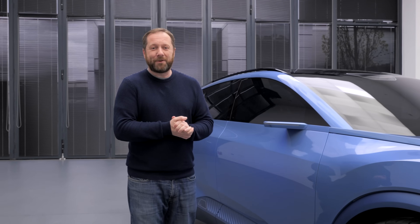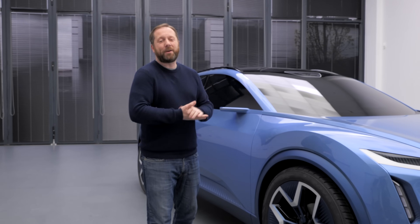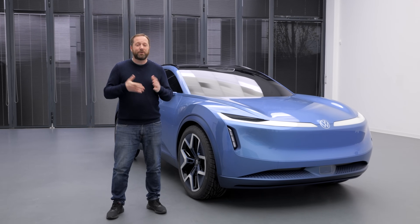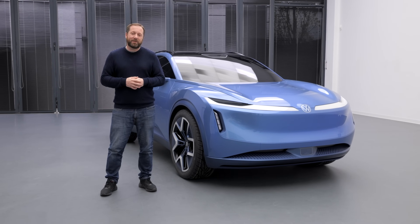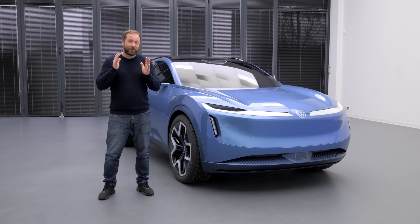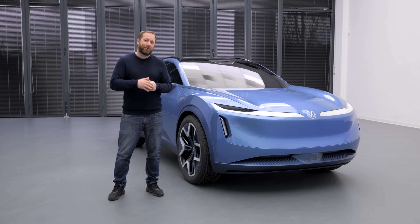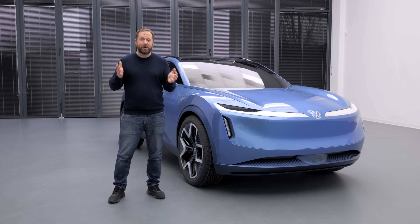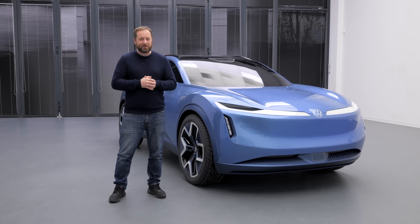That's our first look through the Volkswagen ID Code concept car. Who knows whether we'll see something like this in the future or how soon. If you want to know more, head over to completecar.ie, linked in the description below — a great resource for finding your next new car and keeping up with the latest car news. We'd love to know what you think, so get involved in the comments below. Thanks for watching and don't forget to subscribe to the channel.